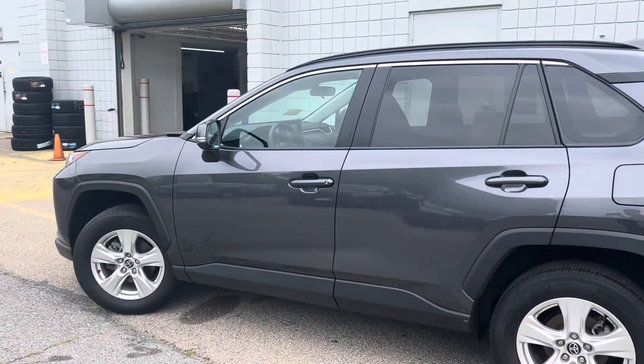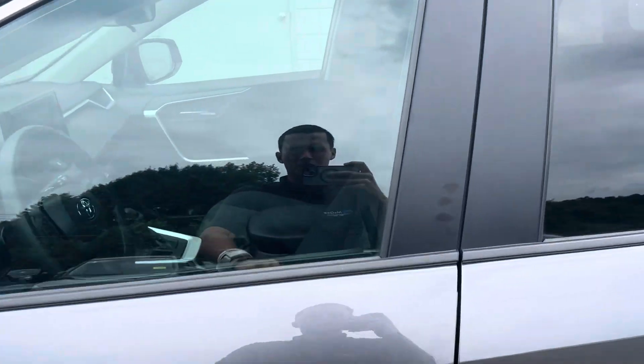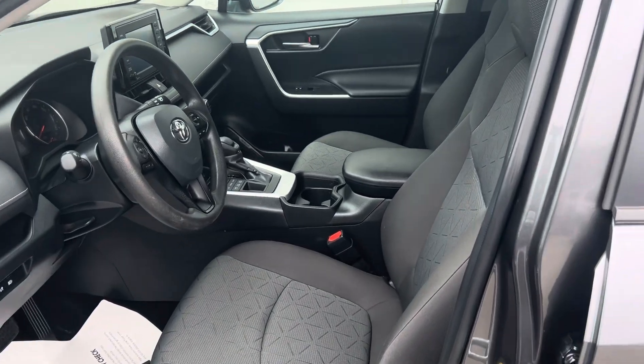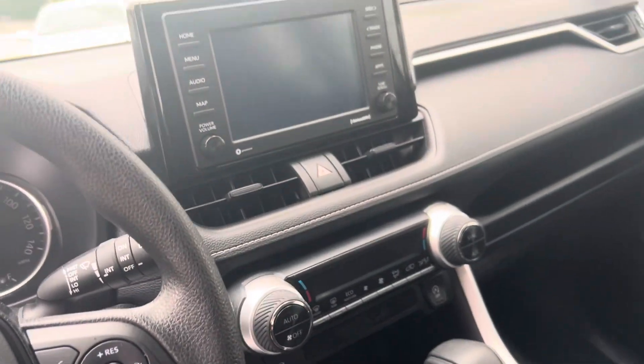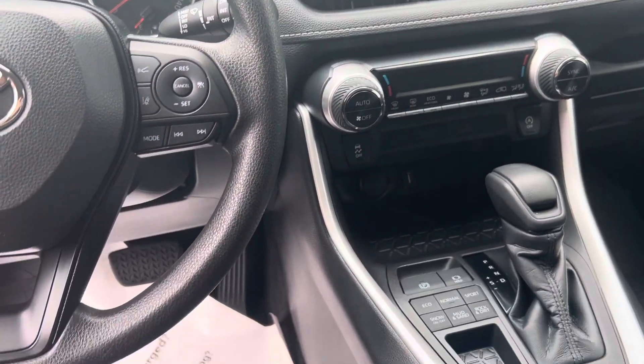Very clean exterior as you can see. Getting into the interior now — dark gray seating, display screen right up front, charging ports down below.